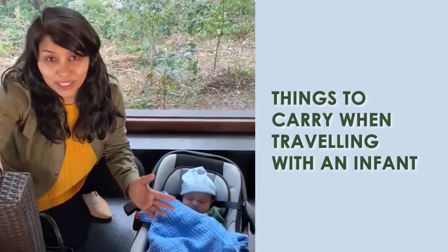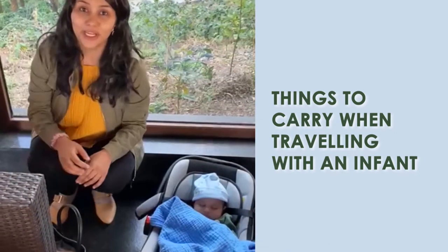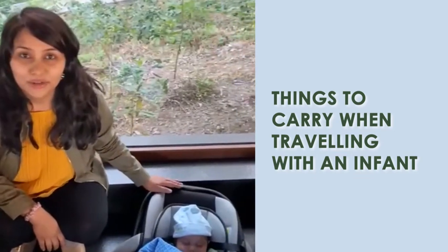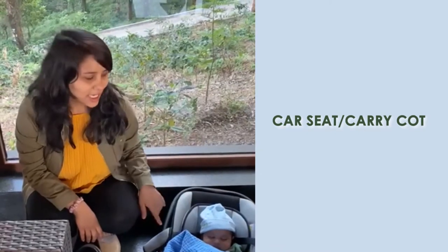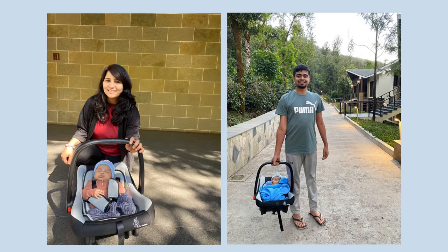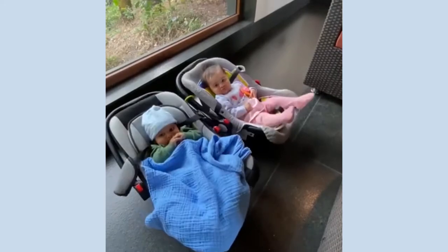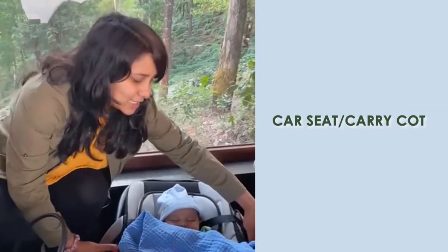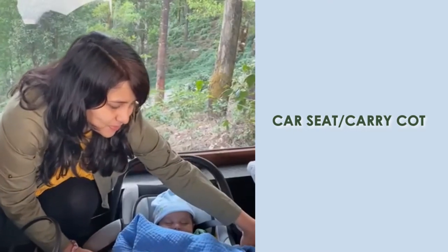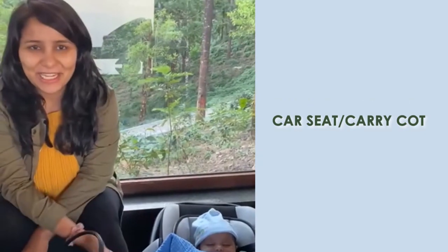So what are the things that you need to carry when you're traveling with an infant? Let me give you a good list. One thing which we found very useful is this car seat come carry board — I think that's what it's called. This is by the brand R for Rabbit, and we've been using it for almost a month. Since he's two and a half months old, carrying him around is not really comfortable or safe, so we put him in this and the handle goes up and we basically carry him around in it.